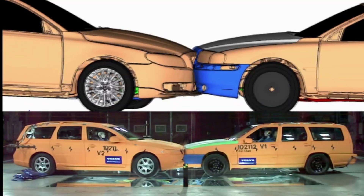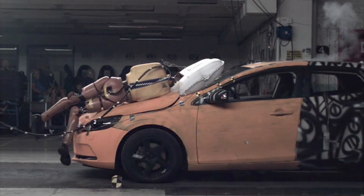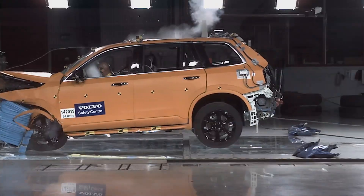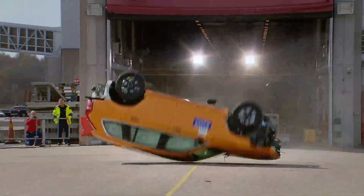Hello everyone and welcome to the Autopedia channel. Volvo is a name synonymous with safety and innovation in the automotive industry, and in today's video we will explore the journey of Volvo's safety development, from its early days to the latest advancements at the Volvo Safety Center.